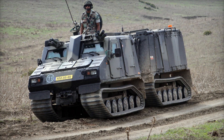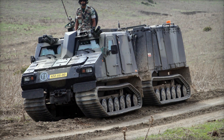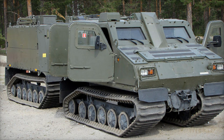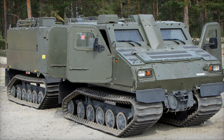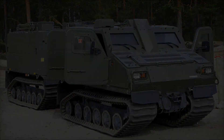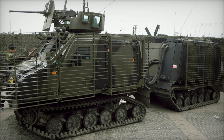Have you ever wondered what makes some military vehicles stand out in the harshest conditions? Imagine a vehicle that can conquer muddy marshes, deep snow, and rugged mountain trails — a machine that's not just fast but versatile, designed to carry soldiers into the heart of battle while keeping them safe. This is no ordinary armored vehicle: it's the BVS-10.